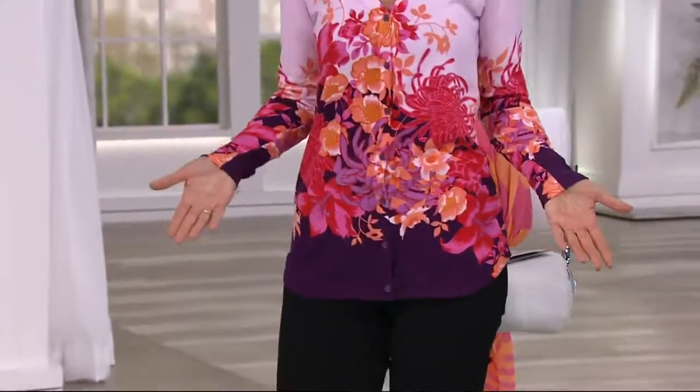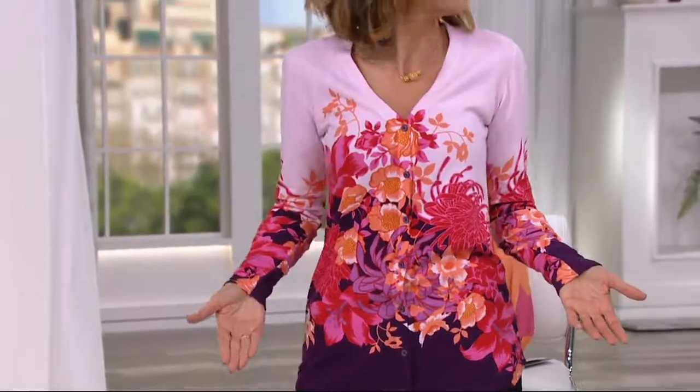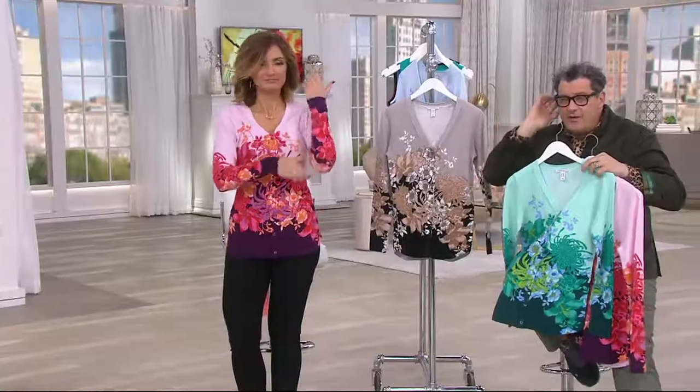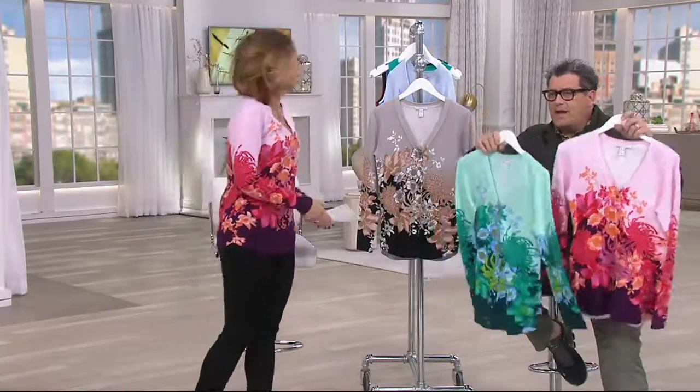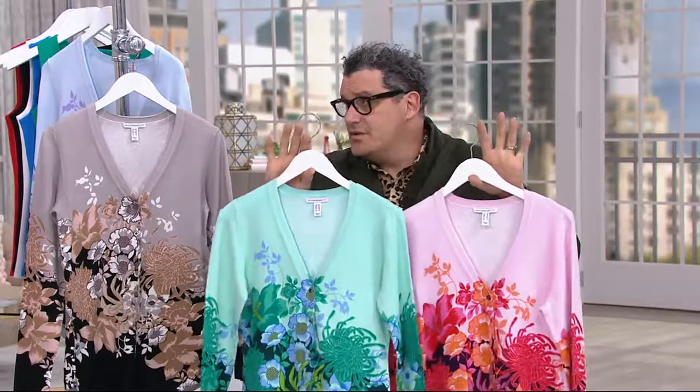It buttons so cleanly that you don't see anything through. Of course, you can open it up and wear it jacket style as well. It has a V-neck which isn't really that low. In terms of wearing it just as a standalone piece, it's great. Layer it over a tank top, layer it over a T-shirt. And by the way, if you got two colors, I would not think you're crazy because this is, I think, one of the most beautiful designs we've ever done.